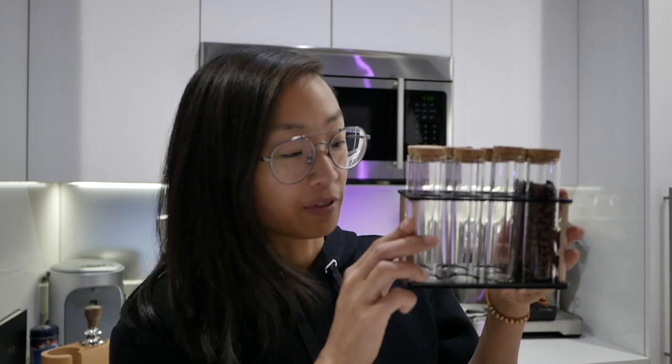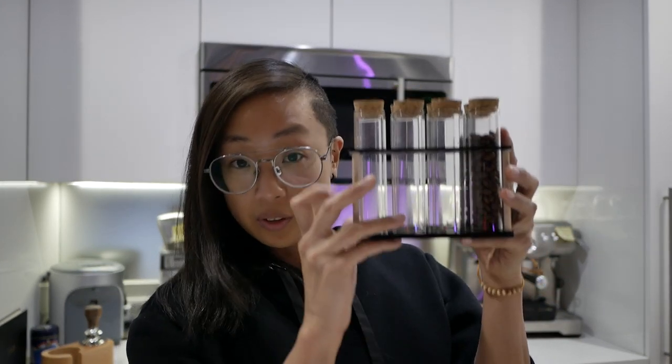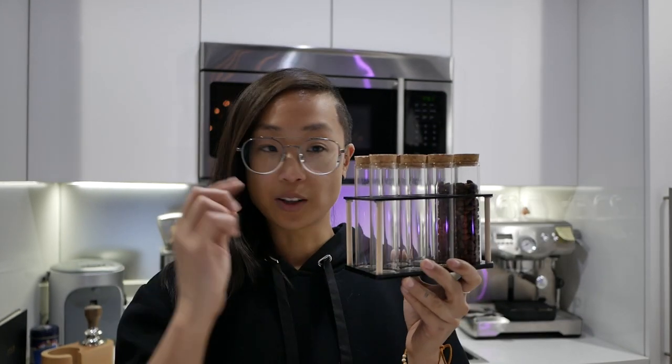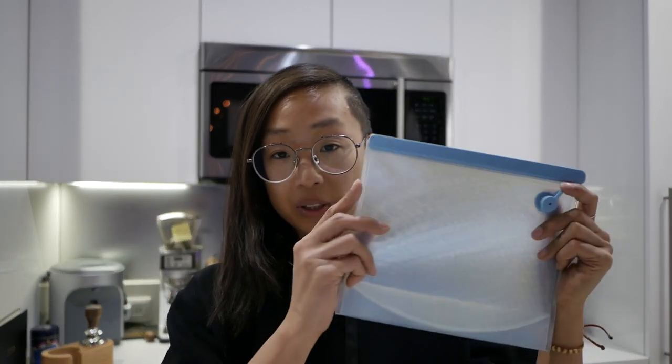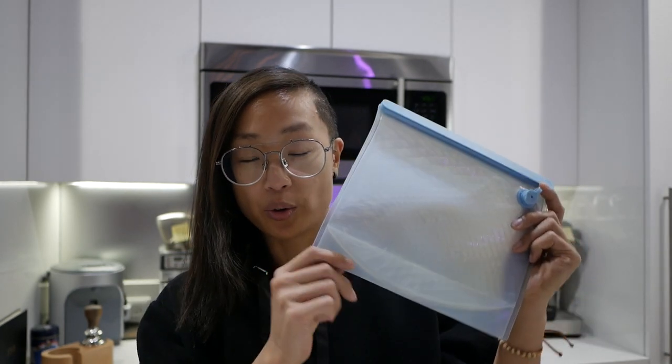This is my single dose coffee system — I made a little video on this which I'll link in the description. Whatever doesn't fit in here, I will store and lock away right away in reusable vacuum seal packs, which I've also done a review for. It keeps everything fresh and it's reusable, so I don't feel bad wasting bags, although it does take up more room in the freezer.